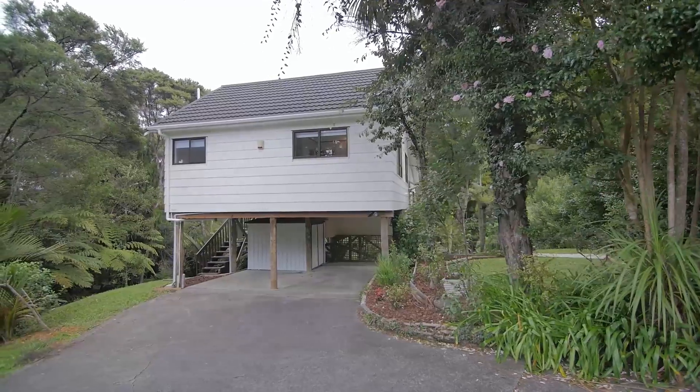Hello, I'm David Hibbins from Harcourts Cooper & Co and welcome to 4 Bar 51A Roberts Road here in the heart of Glenfield. Now this is a great entry-level buying opportunity. A lot of the hard work's been done — you can just move right on in. You've got a modern kitchen, open-plan living, a great bathroom, and an incredibly private setting which is very hard to find on the North Shore. The property is absolutely fantastic, so I'll let it speak for itself. Come on through and take a look.